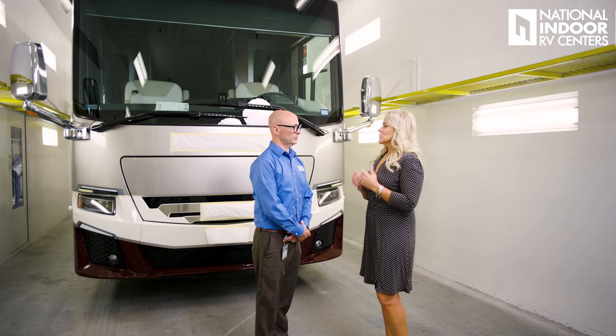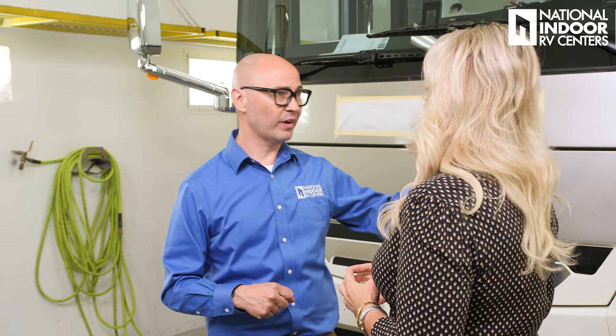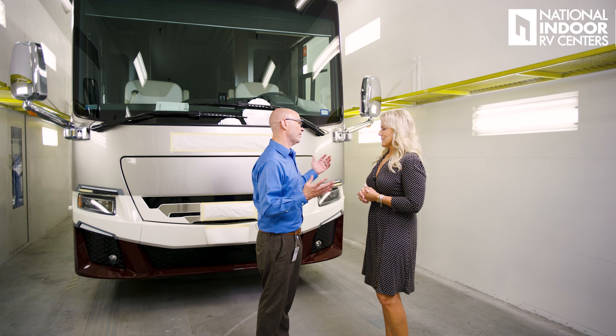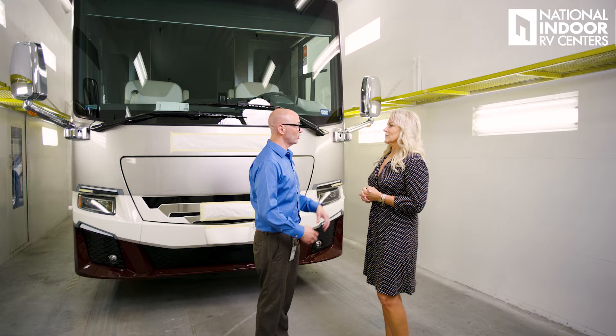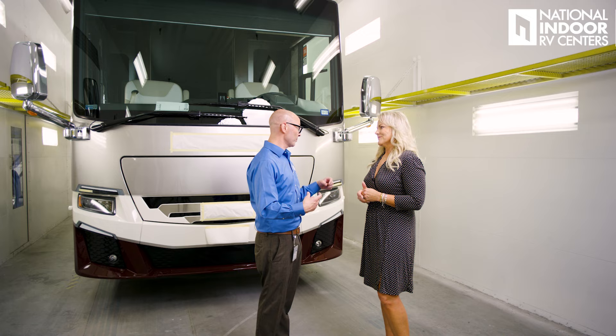When you say the curing process takes three days, can I be living in my coach during that time? It needs to be not used. We're going to keep it in the paint and body shop — we don't want to park it outside while it's curing. We want to keep it indoors, separated from the environment, undisturbed, and just let the process occur naturally. So it's the perfect time to plan a little vacation — plan your trip around it and let us take care of your coach.